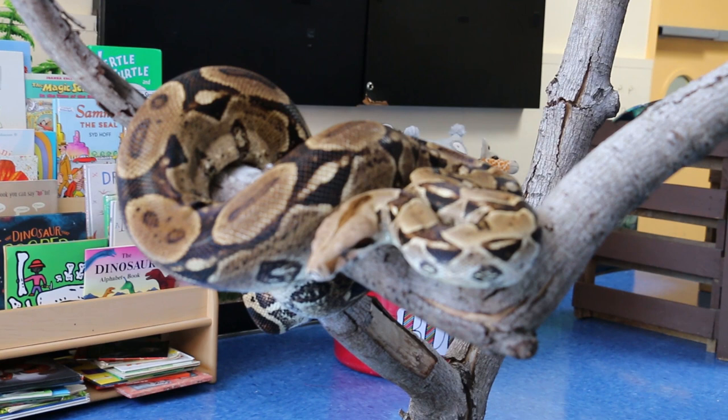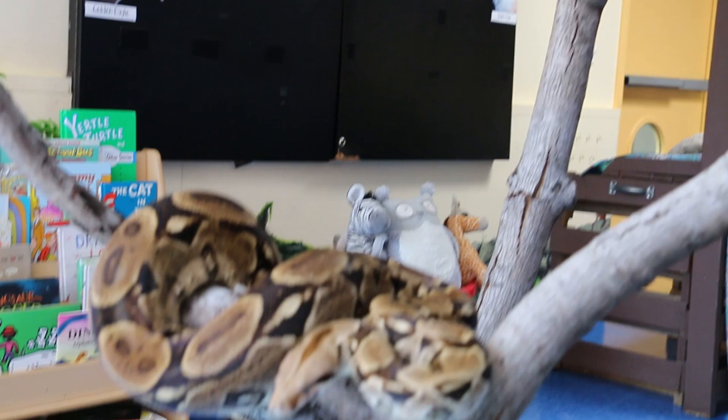I wanted to share him with you today so we can talk about some of the misconceptions, and if you're one of those people that are a little bit nervous about snakes, this is a great opportunity to step out of your comfort zone a little bit. So we're going to give Edwin some climb time this afternoon — he's hanging out on a branch getting some enrichment.